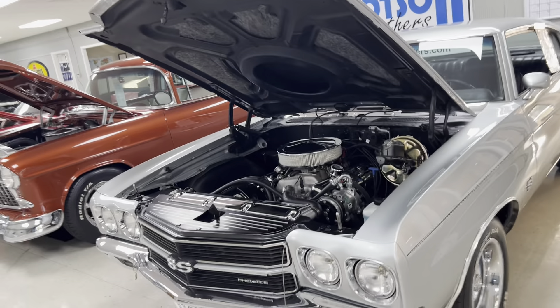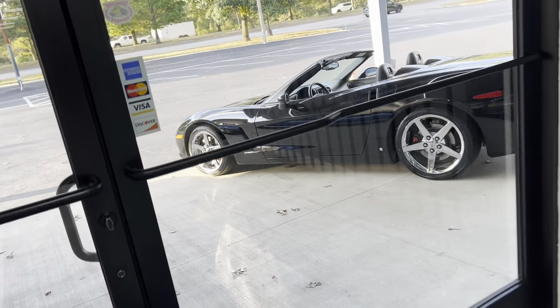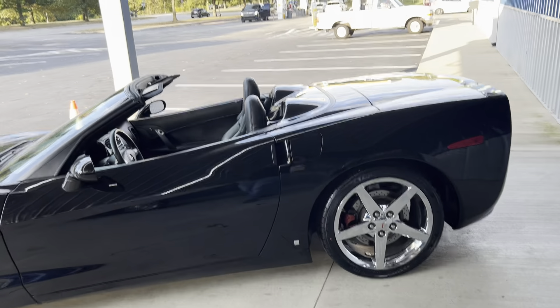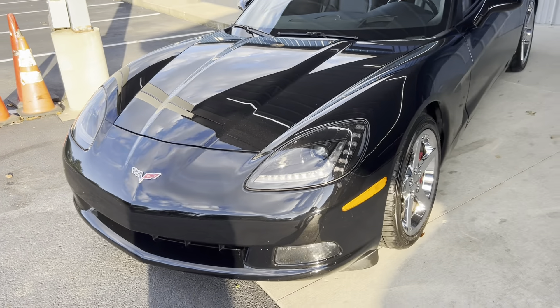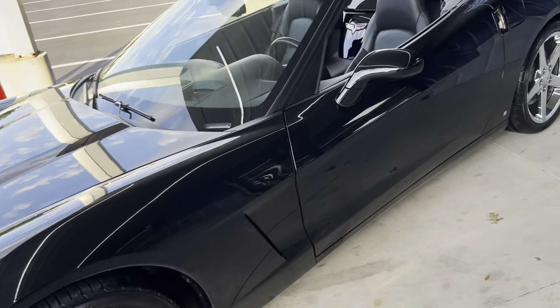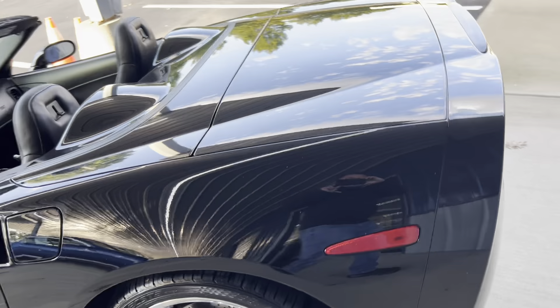We're going to head outside and take a look at the cars we got out here. Right here we have a 2008 Chevrolet Camaro convertible with 22,000 miles on this car. Really awesome. Brand new LED headlights. I love black on it, and it's a black top car too. Beautiful car.